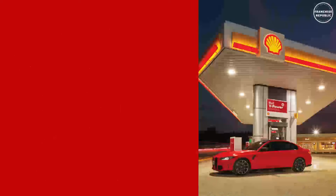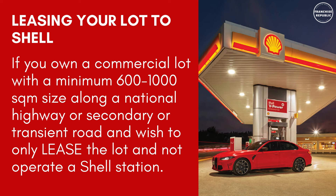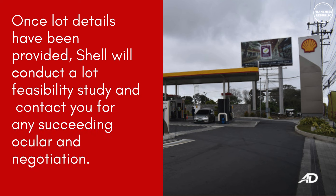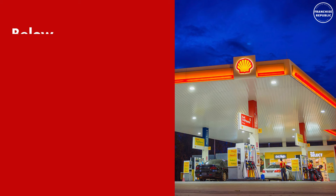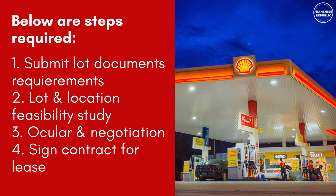Leasing Your Lot to Shell — if you own a commercial lot with a minimum space of 600 to 1,000 square meters along a national highway or secondary or transient road and wish to only lease the lot and not operate a Shell station, Shell will conduct a lot feasibility study and contact you for a succeeding ocular and negotiation. Steps required: submit lot documents, conduct lot and location visibility study, then ocular and negotiation.